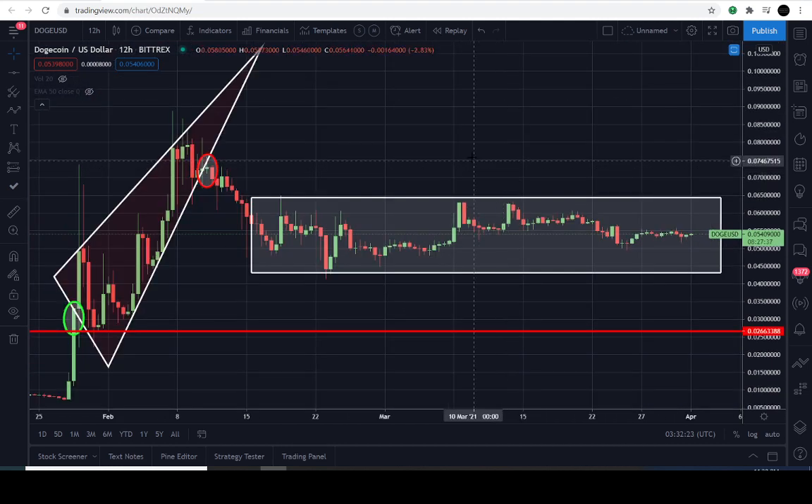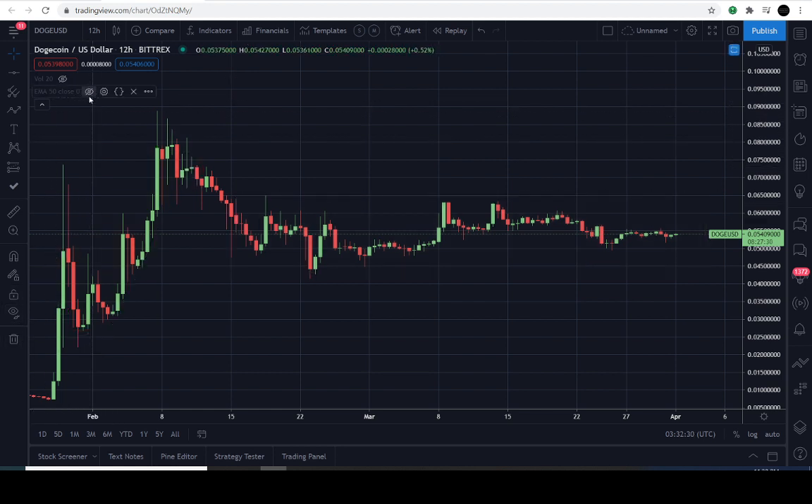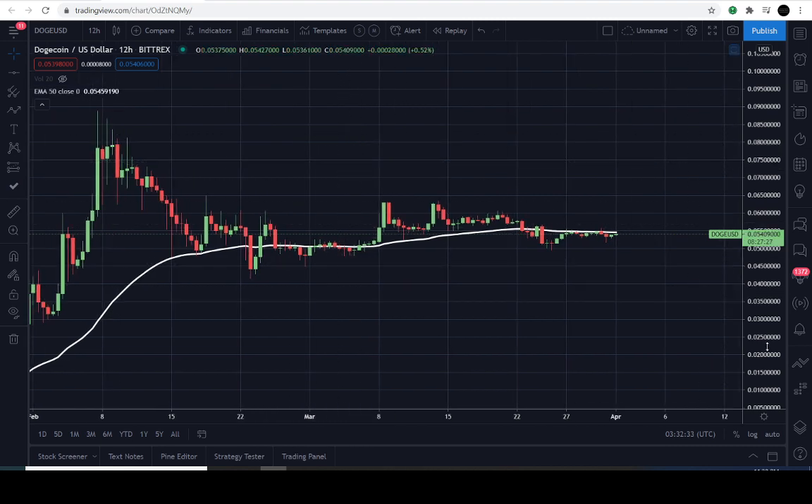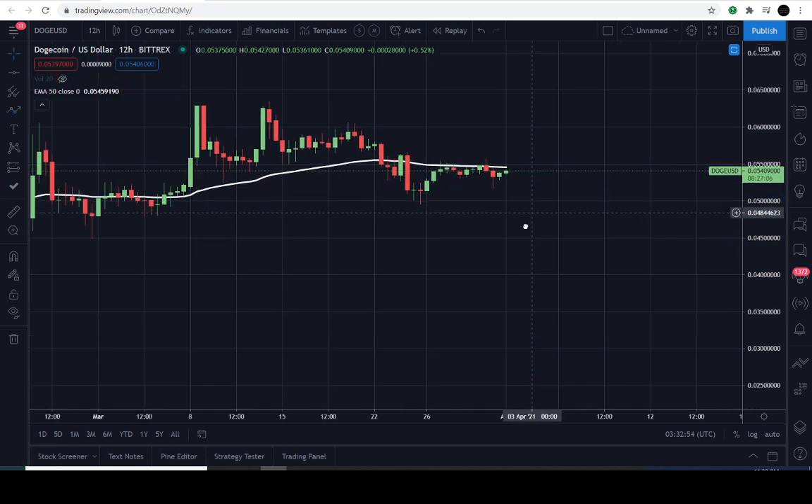The last thing I wanted to show before we close out is the 50 exponential moving average. We can erase everything — we like to keep it nice, clean, and simple. So this is the 50 exponential moving average. It's giving you an idea of where the price is and how much buying activity is taking place over the course of 50 days. Over the course of 50 days in terms of the 12-hour candles, price is just below that line.